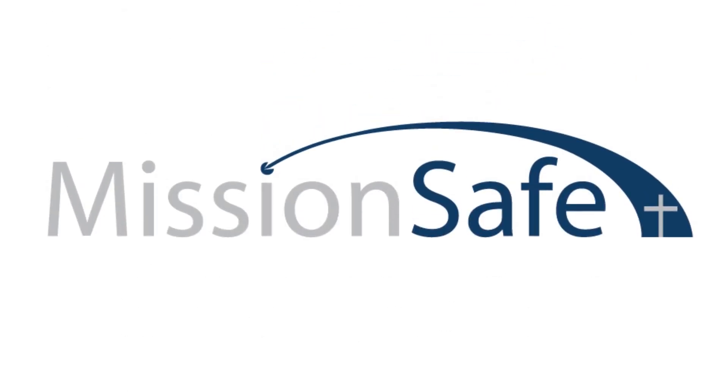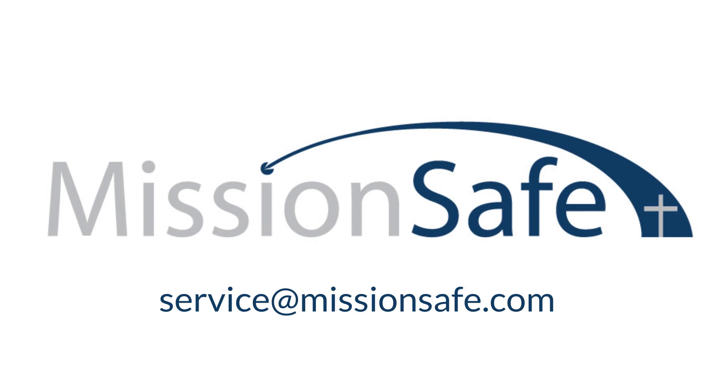If you get stumped in any phase through this whole process, just send us an email at service@missionsafe.com.